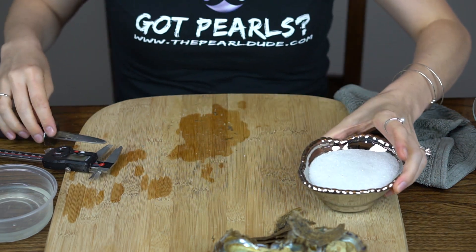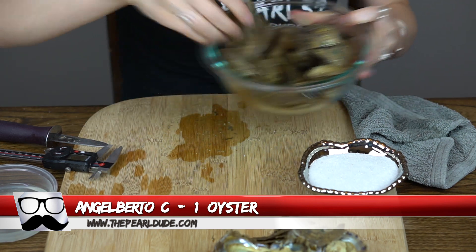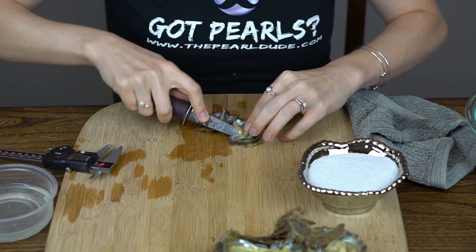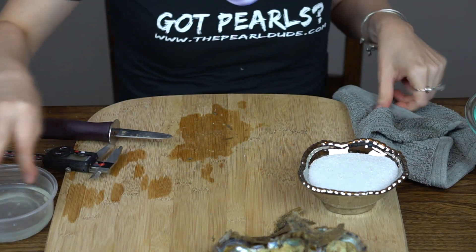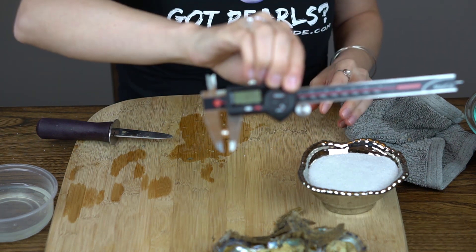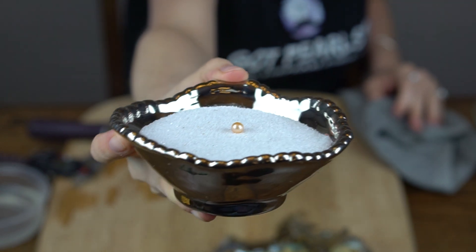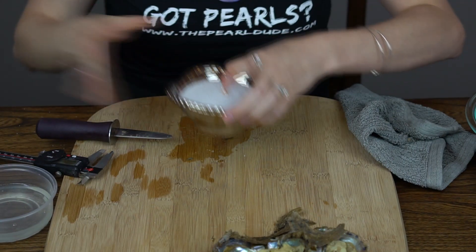Our next order is for Angel Berto. We're going to open one. Ooh, another really pretty peach — this one's also really shiny. 6.9. A little bit more of a gold look to this one, pretty bright peach though. Very pretty. Congratulations.